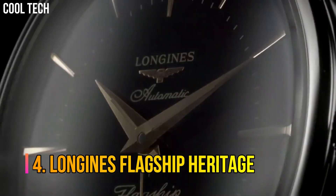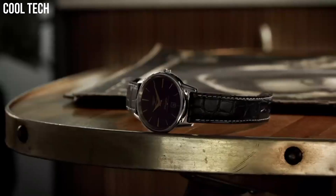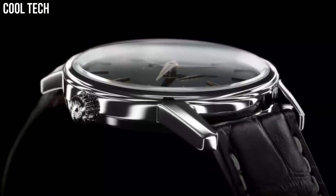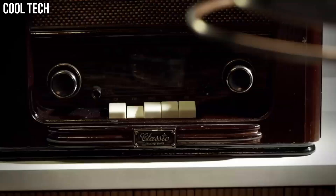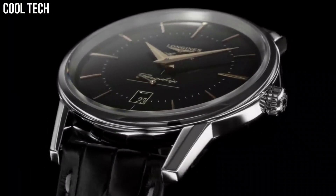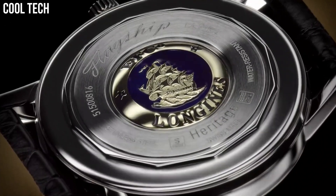Number 4: Longines Flagship Heritage. Heritage classic pieces are a tribute to the innovative spirit that has driven Longines watchmakers from the outset. Longines timepieces draw from this expertise and illustrate the durability that is the brand's signature, as well as a consistent desire to honor history.